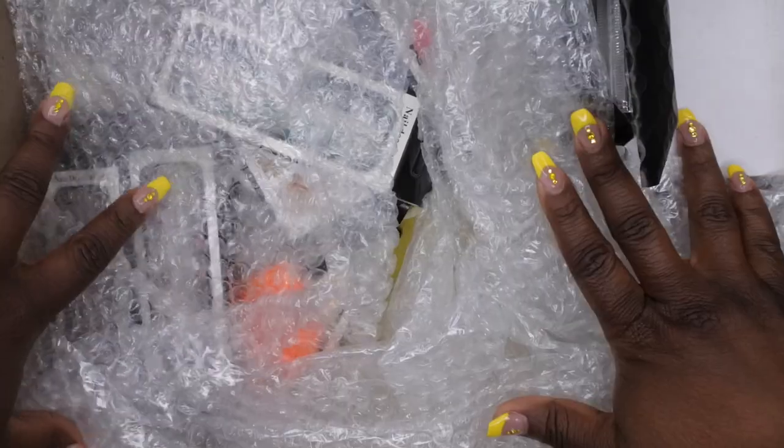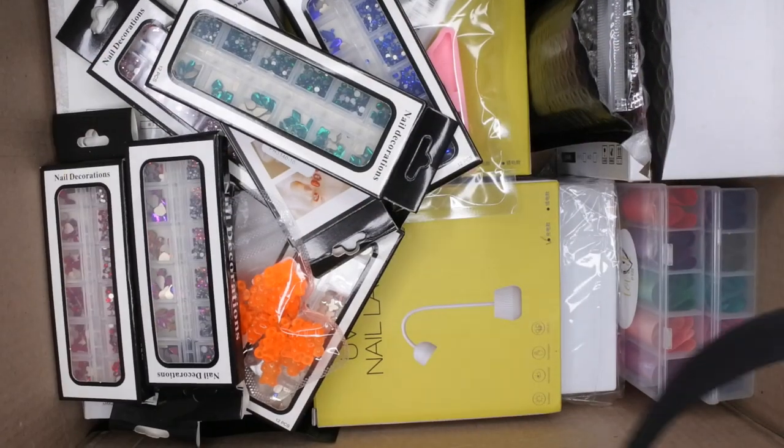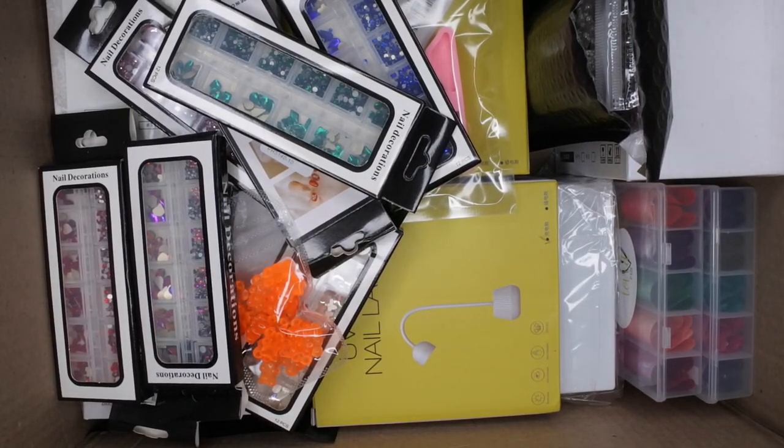I'm going to go ahead and pull this off to the side. This is how everything was packaged — looks like she bubble-wrapped everything to make sure it was protected during shipping. Just a big box full of goodies here!